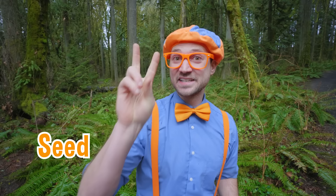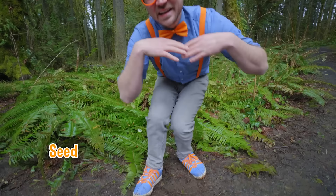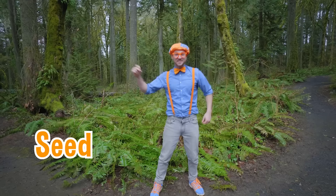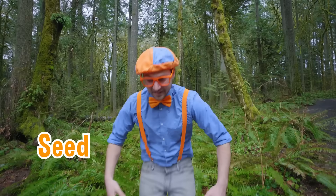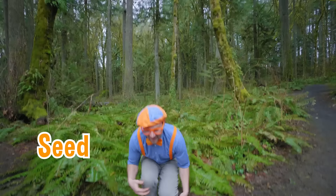I have a fun game. First, we're going to act like three different things: seed, stem, and flower. Ready? First, act like a seed — get nice and small. Now act like a stem. And now act like a flower! Here we go — seed, stem, flower. Seed, stem, flower. Stem, seed, flower.